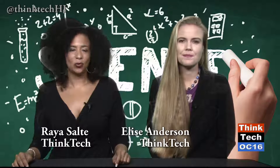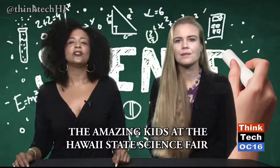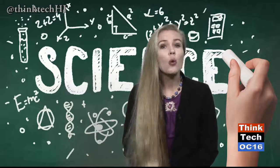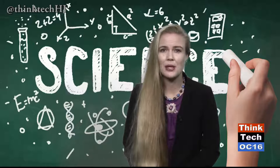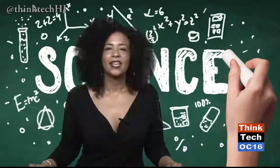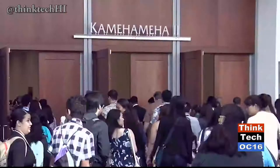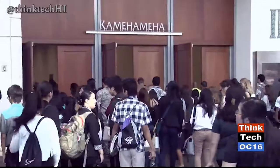Welcome to Think Tech on OC16, Hawaii's weekly newscast on things that matter to tech and to Hawaii. I'm Raya Salter, and I'm Elyse Anderson. In our show this time, we'll cover the 2017 Hawaii State Science and Engineering Fair at the Hawaii Convention Center. We'll walk the floor, check out the exhibits, and talk with the amazing kids and visitors who are there. Some say it was the best science fair ever. Here are some of the kids we talked to — they're charming and dedicated to science. They're Hawaii's future.